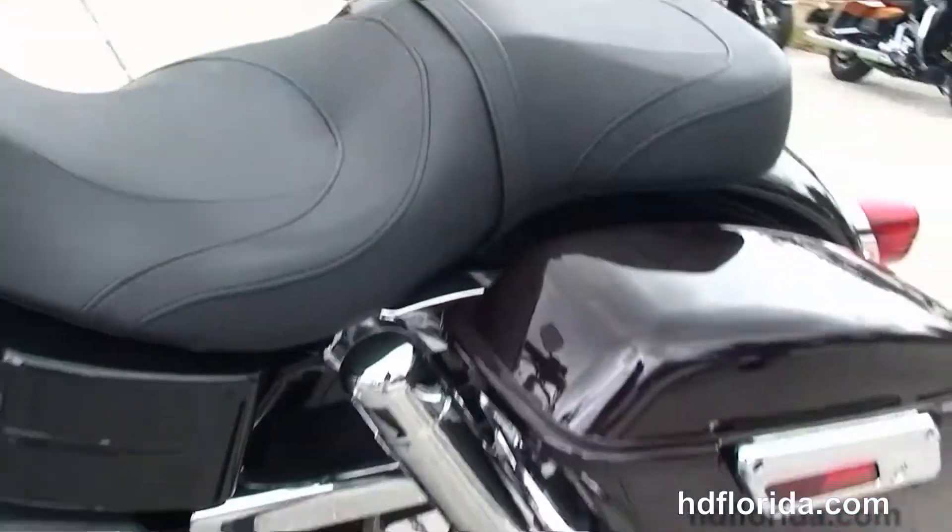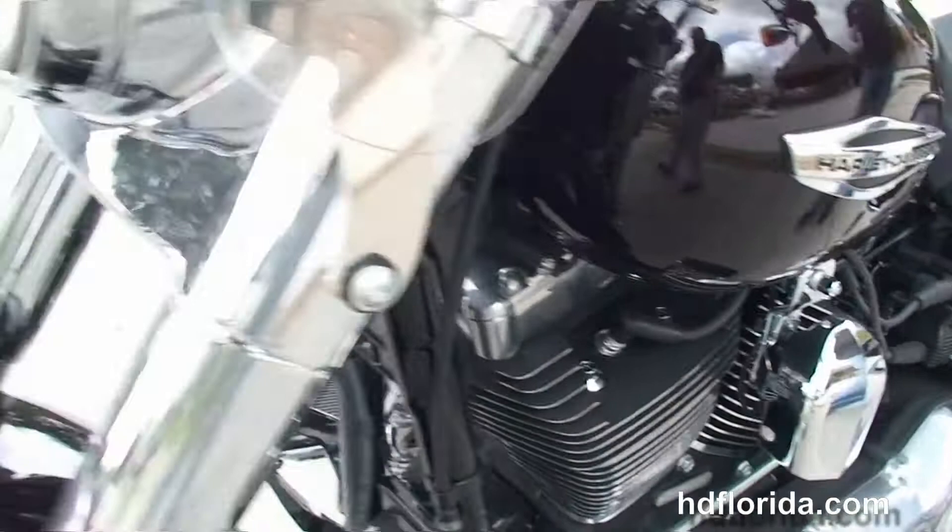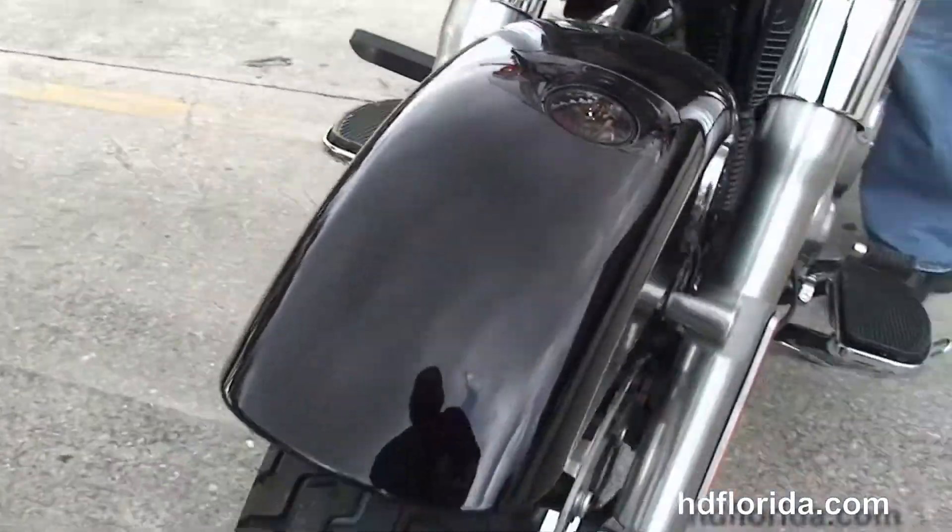This bike has factory ABS and security. It's in black and cayenne, and carries a two-year limited-mile warranty that's extendable out for another five years.